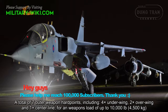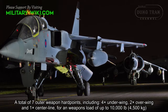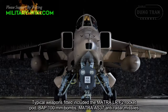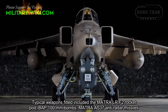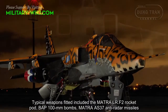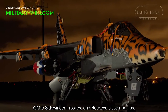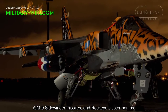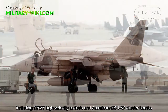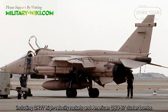A total of 7 hardpoints, including 4 under-wing, 2 over-wing, and 1 centerline, allowed for a weapons load of up to 10,000 pounds. Typical weapons fitted included the Matra LR-F2 rocket pod, BAP 100mm bombs, Matra AS-37 anti-radar missiles, AIM-9 Sidewinder missiles, and Rockeye cluster bombs. The Royal Air Force Jaguars gained several new weapons during the Gulf War, including CRV-7 high-velocity rockets and American CBU-87 cluster bombs.